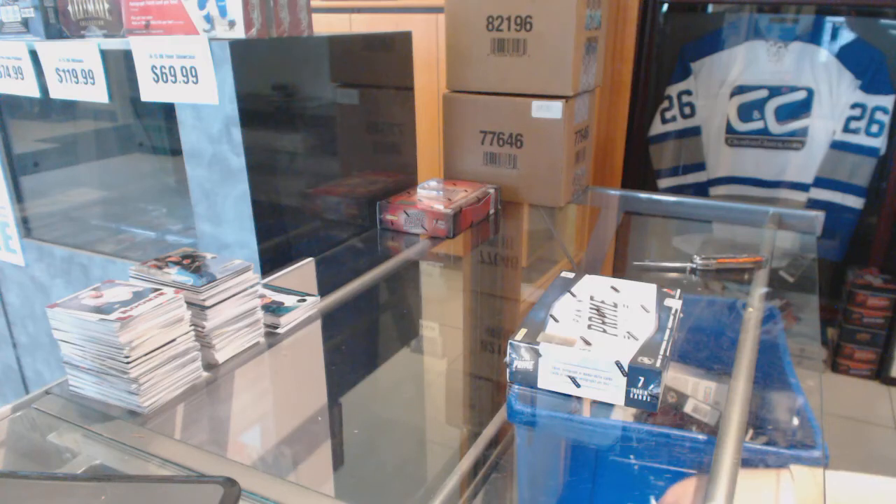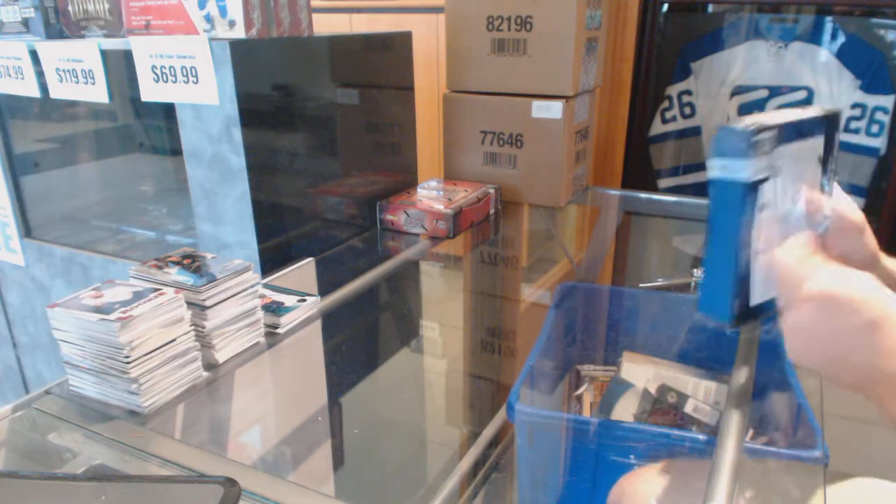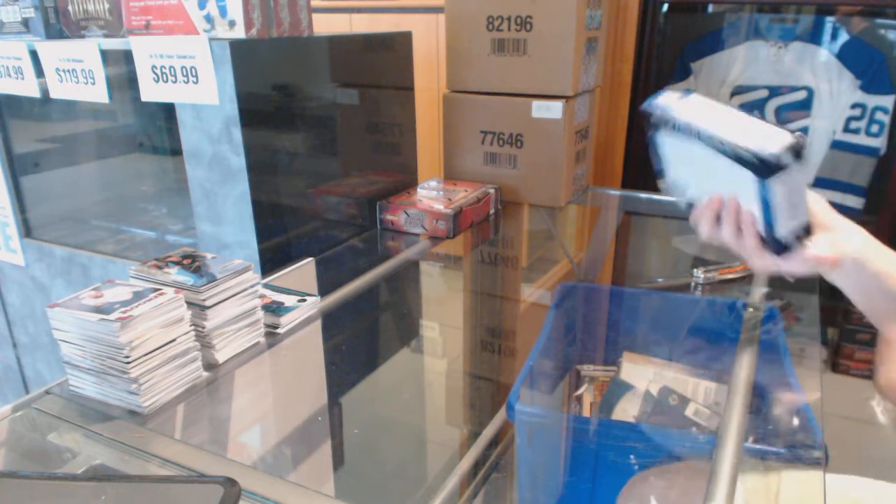Continuing on, C&C group number 6325A1 — into the 12-13 and 13-14 Panini Prime.